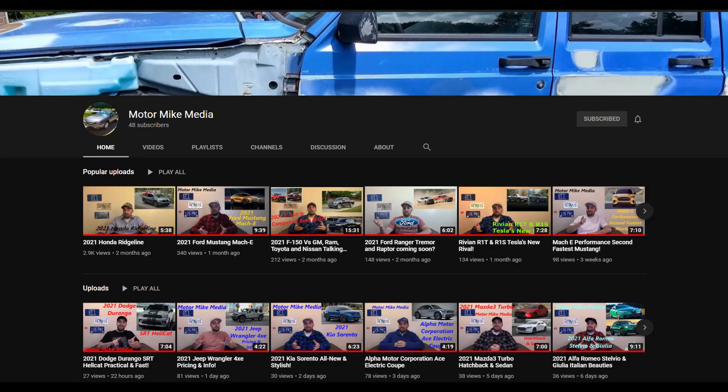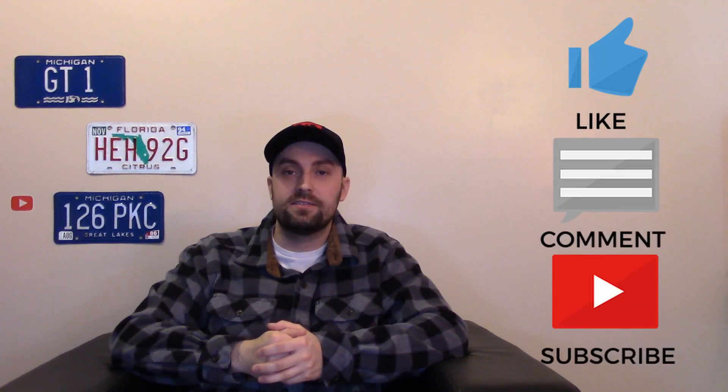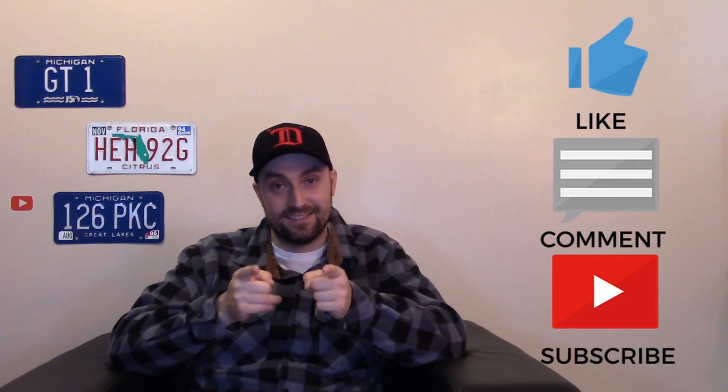If you haven't already, check out my channel. I've been putting out more and more content — we talk about cars, trucks, SUVs, combustion engines, and EVs. Please like, comment, subscribe, and hit the notification bell so you can stay up to date with the latest from my channel. As always, I truly appreciate you guys for watching, and I'll see y'all in the next one.